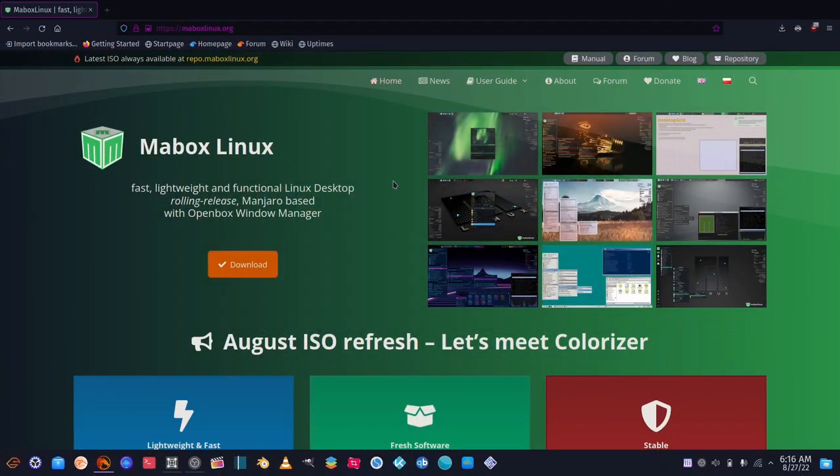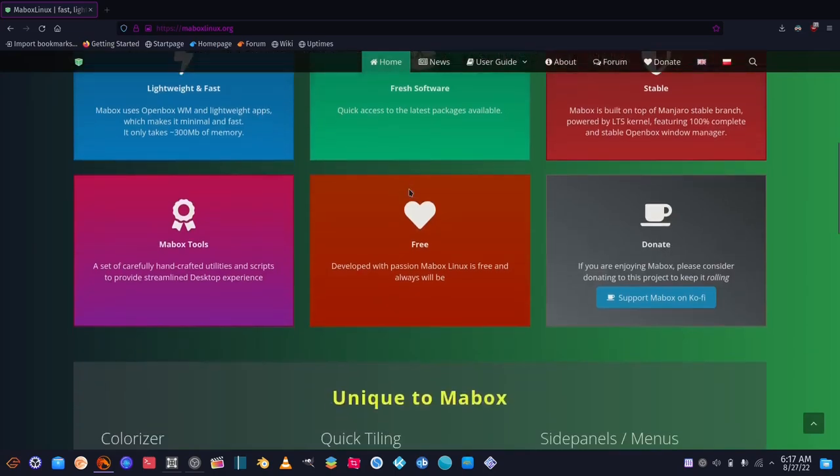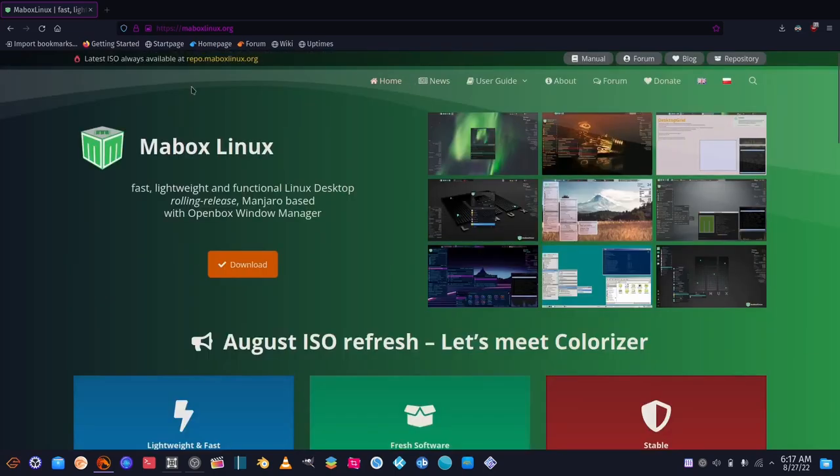Today we're taking a look at one of my favorite Linux distros: Maybox Linux. I get a little flack in comments sometimes — people ask, are all distributions great, do you never have negative things to say? I really do say negative things sometimes, but in general there are quite a few I like, and this is one of them. One reason I like Maybox is because it's based on Manjaro, but for some reason it doesn't have all the issues Manjaro has. This is the August ISO refresh.